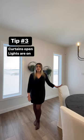The third staging tip is to ensure all your curtains and blinds are open and your light fixtures are on. This will make the home feel larger because it's flooded with natural light and it will feel more bright and airy. Buyers love that.